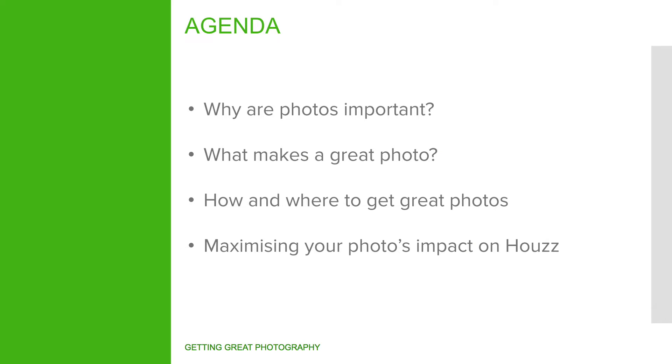In today's webinar, we'll share how pros can approach getting good photography that will win potential clients. We'll cover what makes a great photo, the best practices for setting up photo shoots, how to leverage working with photographers, and make the most out of your photos once they're captured.